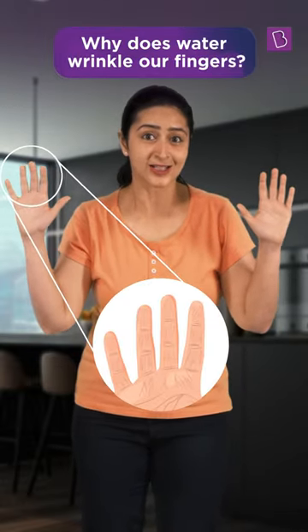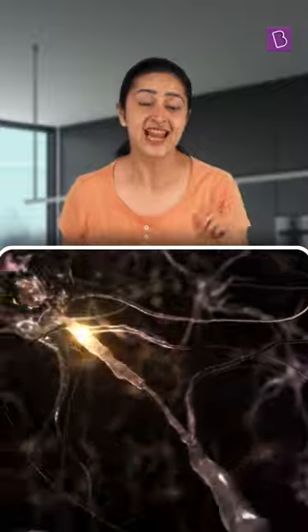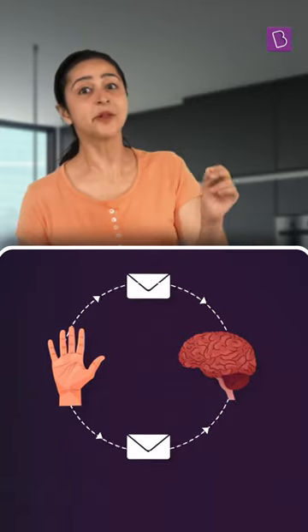Have you ever wondered why this happens to our fingers when soaked for a really long time? Right under our skin lies a network of nerves that sense and relay touch sensations to our brain. So when the brain senses water touching our skin, the brain sends its own message back.